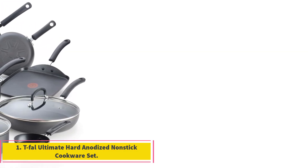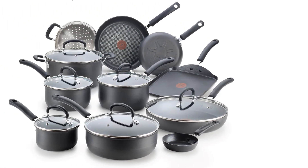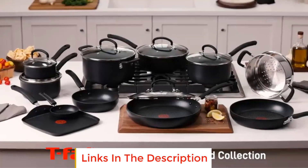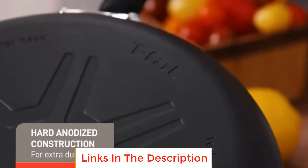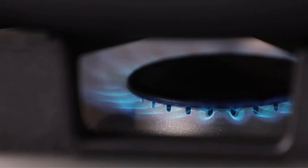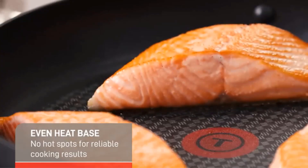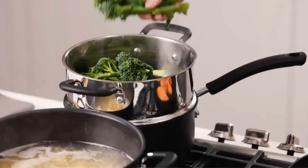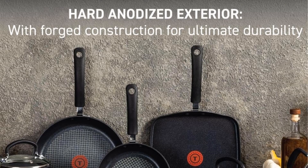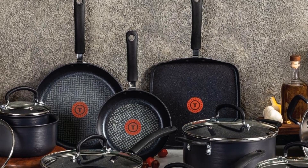Number one: T-fal Ultimate Hard Anodized Nonstick Cookware Set. This set is a comprehensive collection designed to elevate your cooking experience. It includes a variety of pans and pots such as 8, 10, and 11.5 inch fry pans, a 10.25 inch square griddle, saucepans with lids, a deep sauté pan with lid, a 5 quart Dutch oven with lid.